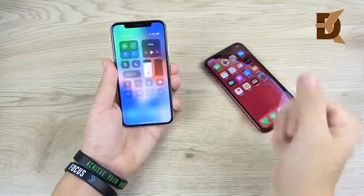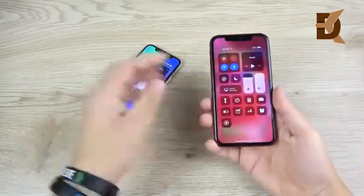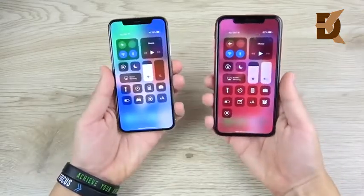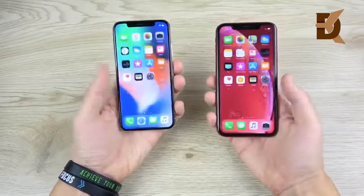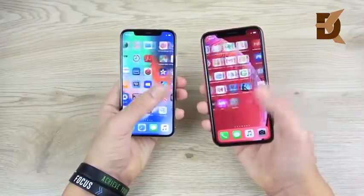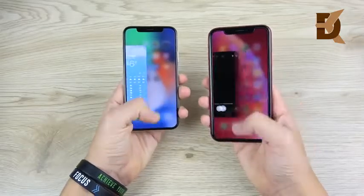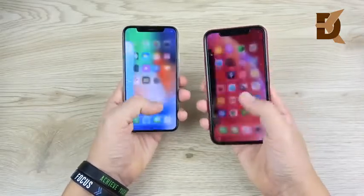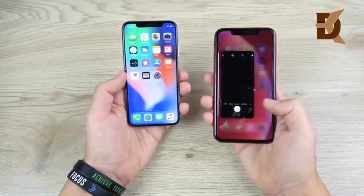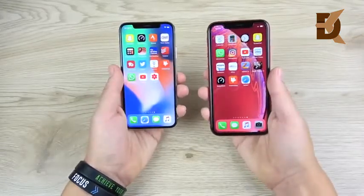When it comes to software, it's a tie — they both run iOS 12.1 and run it the same. They're both going to get updates for equally long, maybe the X one year less. Both have bionic chipsets and are very fast. There are no differences here at all; it's iOS as you know it, a grid of icons with a new gesture system. If you had an iPhone 8, 8 Plus, 7 Plus, or 7 and are now deciding to switch, you'll have to learn gestures, but it's pretty natural and you'll get it in a couple of days. It's a tie in the software department.